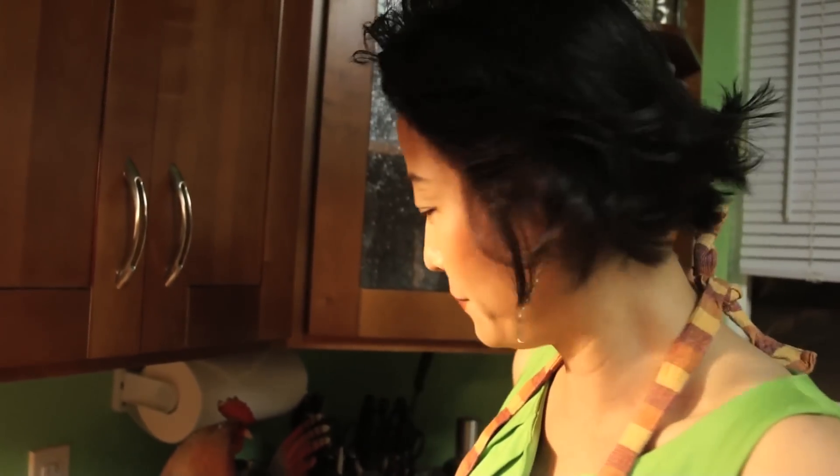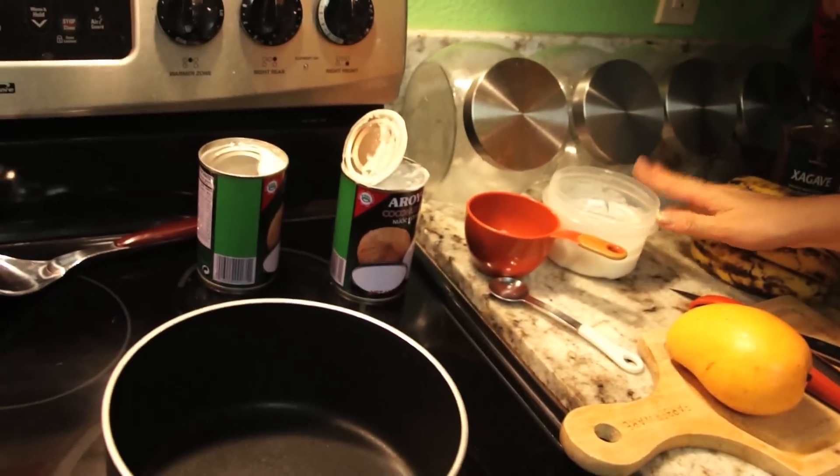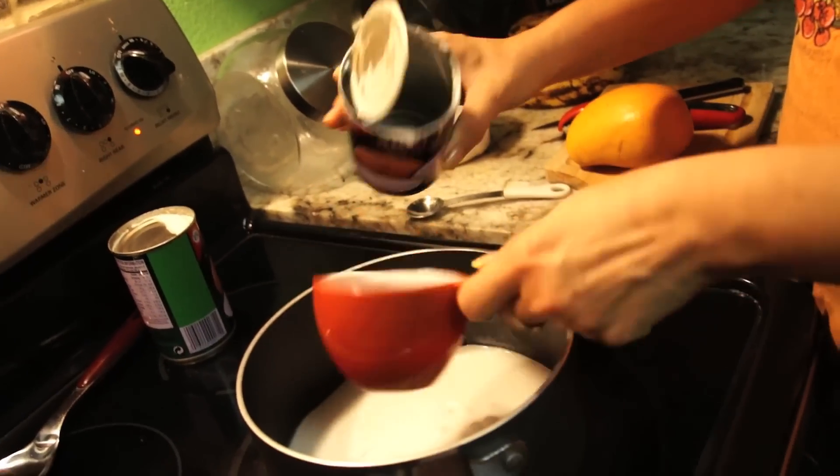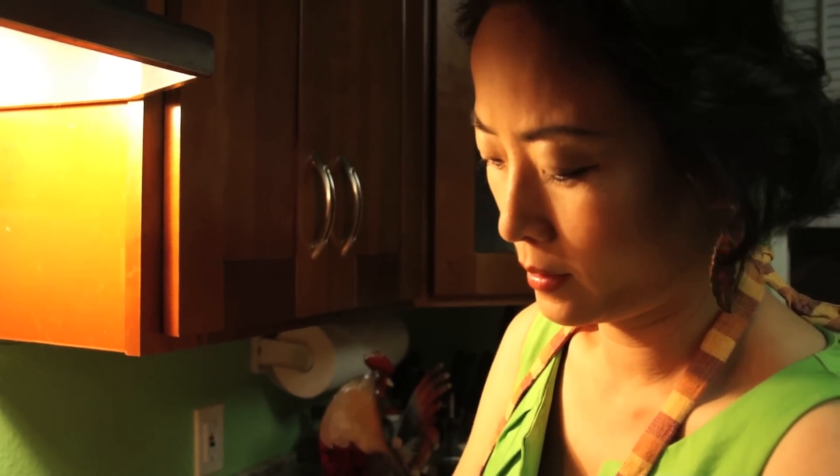I promise to do a dessert using less than 10 ingredients, and here we go: one, two, three, four, five — coconut cream, coconut milk — six, and that's it. I'm putting maybe three cups of coconut milk.